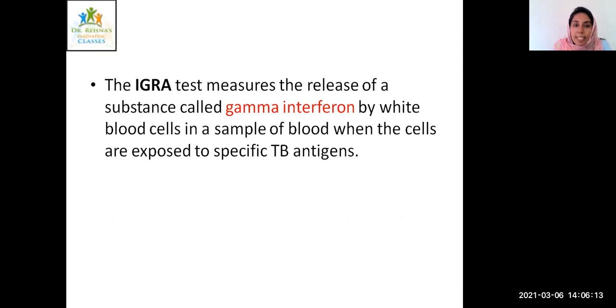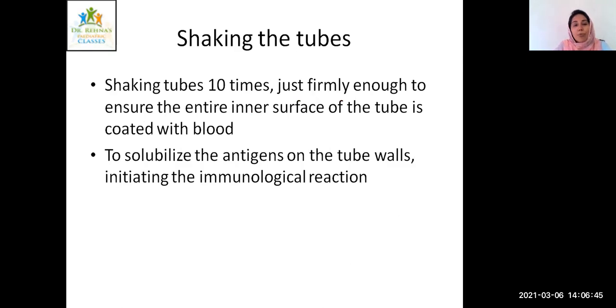The IGRA test measures the release of interferon-gamma by white blood cells in the patient's blood when these cells are exposed to specific TB antigens. When the patient's blood contacts the antigen, a patient infected with Mycobacterium tuberculosis will start producing interferons against these specific TB antigens. Once the blood sample is collected, you should shake the tube firmly around 10 times, just enough to ensure that the entire inner surface of the tube is coated with blood. Some frothing over the blood sample may appear — that is also no problem. This shaking solubilizes the antigens on the tube walls with the blood sample, initiating the immunological reaction.